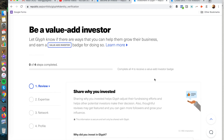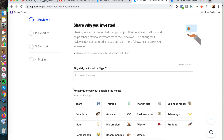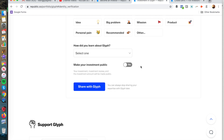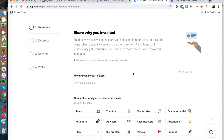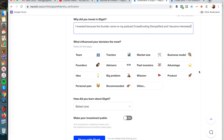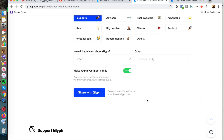You can also become a value-add investor and earn a badge on Republic. You can review what made you decide to invest — what influenced your decision most, and how you learned about it. You can choose to make your investment public and share it with Glyph. For me, I invested because the founder came on my podcast, Crowdfunding Demystified. What influenced my decision most was the product-market fit and traction, but I also really liked the founders.